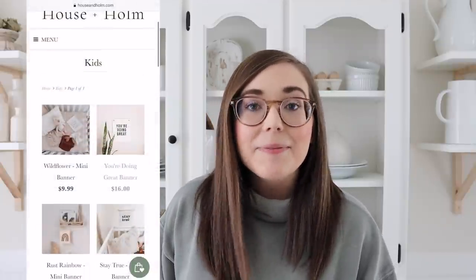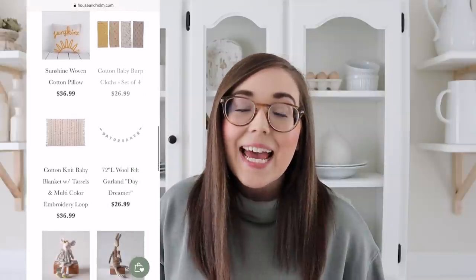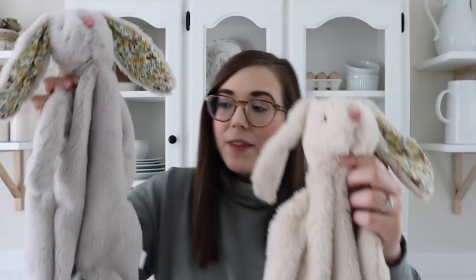To finish off this decor haul, I have a couple of adorable kids pieces. We do have a kids line on our website with cute decor pieces, stuffed animals, and more for kids' bedrooms. We have the cutest little bunny blankets — a beige color and a pretty gray color, both with the cutest little floral detail on their ears and about a foot to a foot and a half long. They are incredibly soft. These would be a great birthday or baby shower gift, and I'm definitely sneaking one into my daughter Myla's Easter basket.